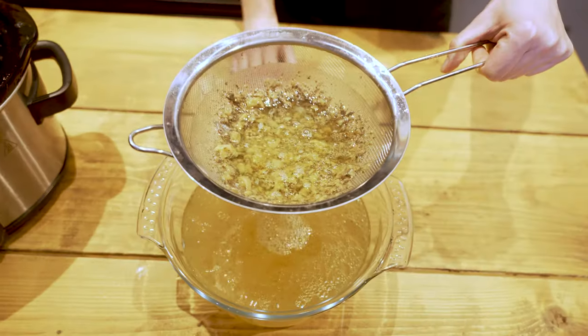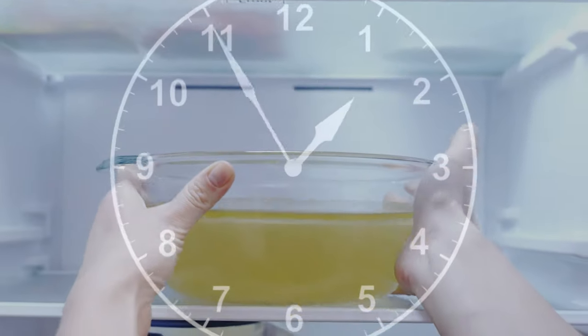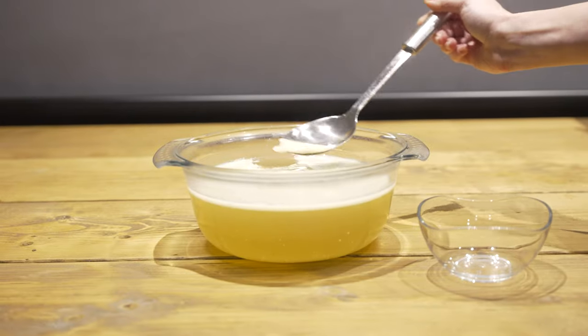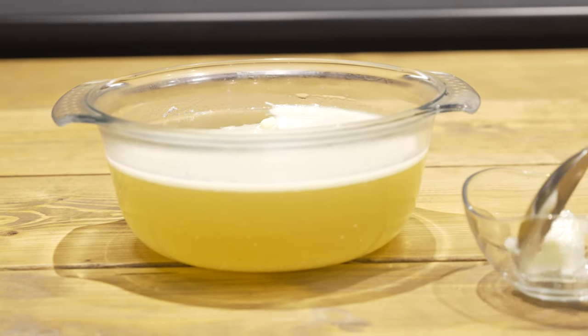Once cool enough, put the liquid in the fridge and leave for a few hours. You will see a hard layer of fat on top — scrape it off and discard. Underneath the fat, your bone broth should now look like jelly. Don't worry if it's not, it's still nutritious. It might depend on the types of bones you use or possibly you didn't add enough vinegar, so just make a note for next time.